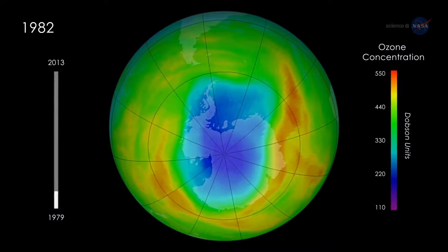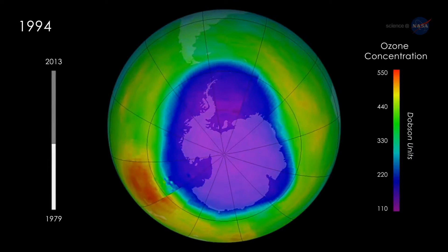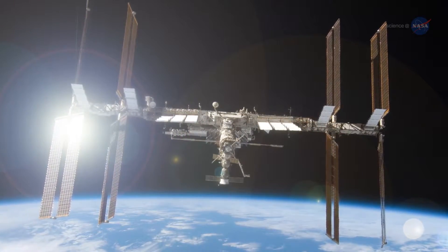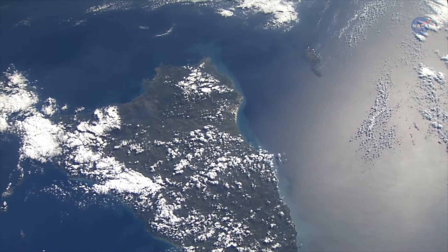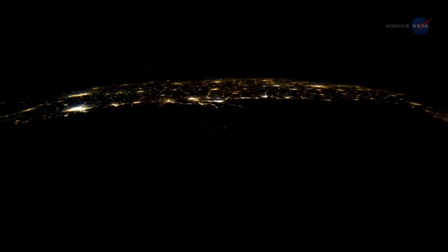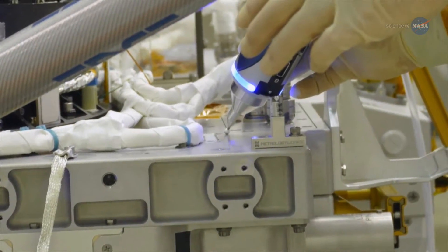SAGE-3 represents the fourth of a series of instruments that have used similar techniques to measure atmospheric ozone and aerosols, going back to 1979, with more than 25 years of on-orbit heritage. The space station's orbit, different from that of most Earth-observing satellites, makes the station a unique vantage point for collecting valuable data about our planet's health and status. The orbit brings it closer to Earth and allows instruments onboard to see our planet at different times of day, under varying illumination conditions. NASA is adding to the station's Earth-observing capabilities with instruments like SAGE-3.